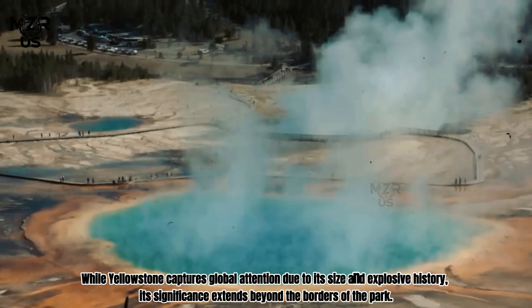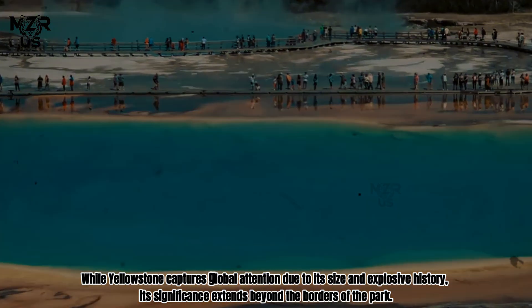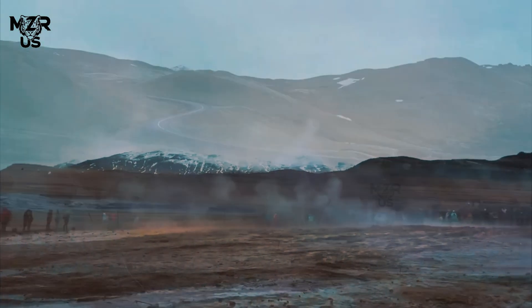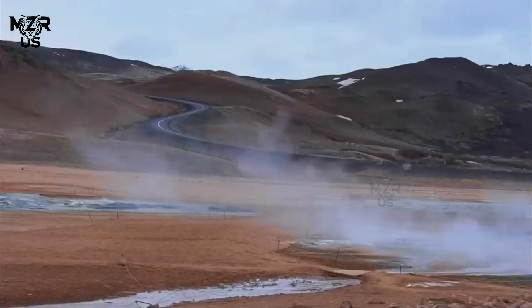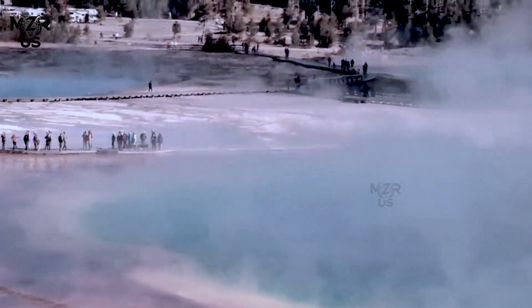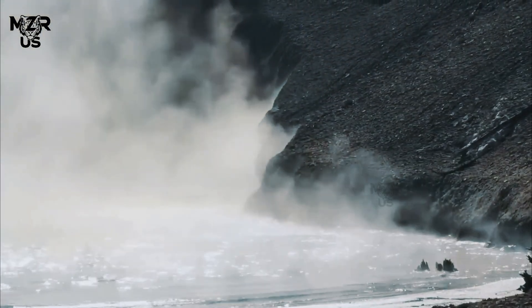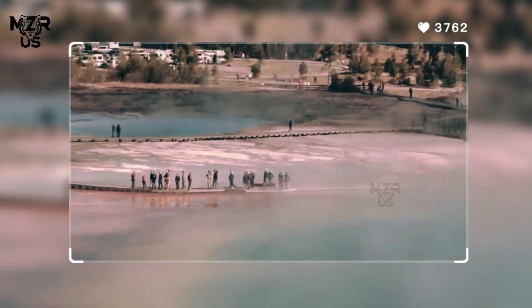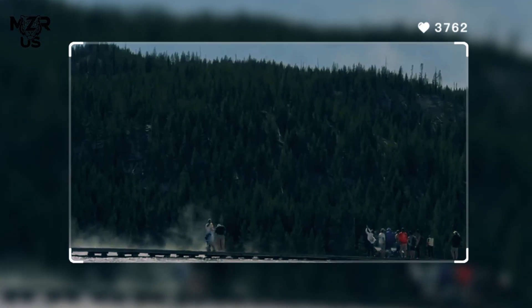While Yellowstone captures global attention due to its size and explosive history, its significance extends beyond the borders of the park. By studying the interplay between geysers and earthquakes here, scientists gain insight into caldera systems worldwide — from Iceland to New Zealand. Understanding how fluid circulation, pressure, and tectonics interact may improve our ability to forecast volcanic or hydrothermal hazards elsewhere.